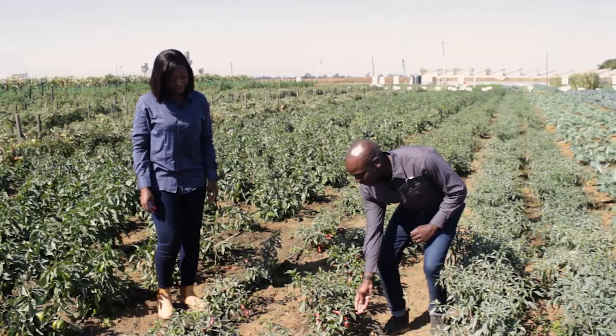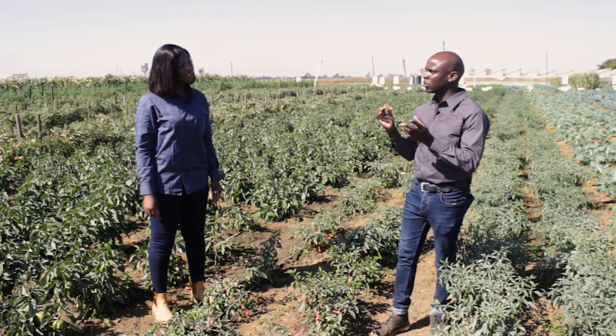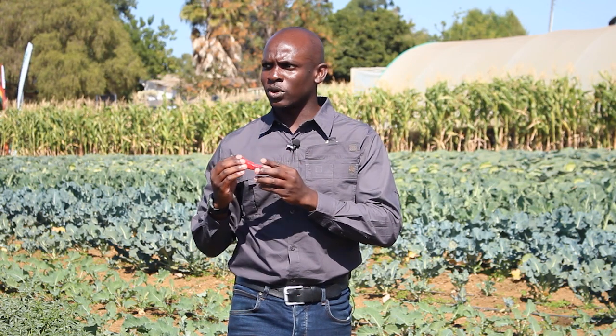Then the bigger one that you mentioned — this variety. It's called Serenade. It's a type of chili called the Sereno type. The Sereno type is much bigger, but being bigger, it's less aggressive as compared to the smaller ones. The smaller ones are quite aggressive, but this one comes in at 30,000 to 40,000 Scoville heat units — much lesser when it comes to aggression compared to the Thai bird's eye type and the African bird's eye type.